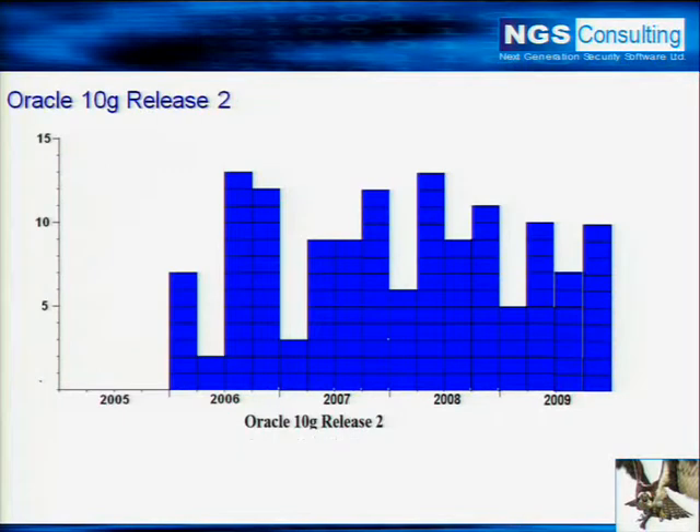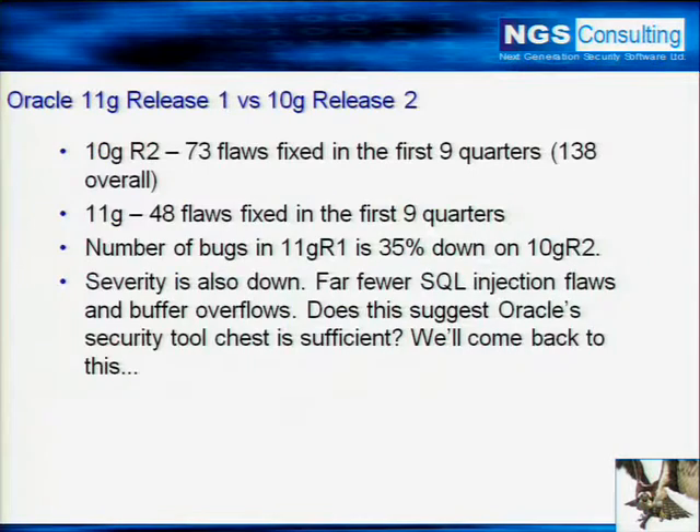If we look at Oracle 10G release 2, this is how many bugs have been fixed in their CPUs — publicly acknowledged bugs. If we look at the first two years, 2006 and 2007, for comparison, we can see there's a vast improvement in 11G release 1 over that. In the first nine quarters since 10G release 2 was released, 73 flaws were fixed and acknowledged. With 11G, 48 have been fixed in the first nine quarters. That represents a drop of 35%, which is actually really well done.